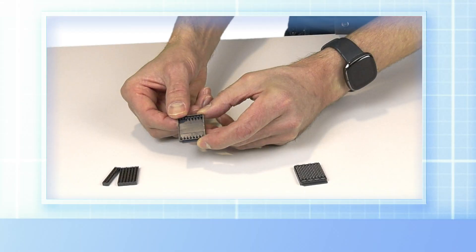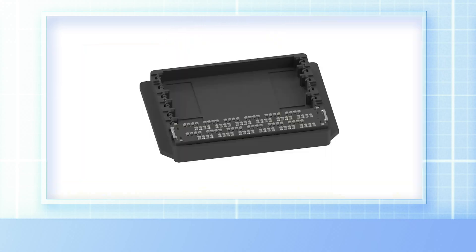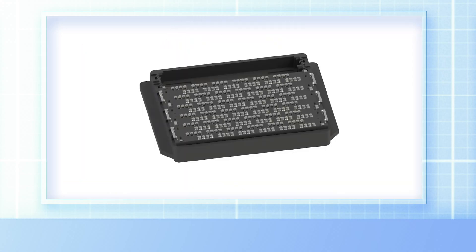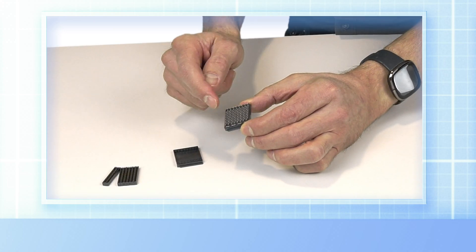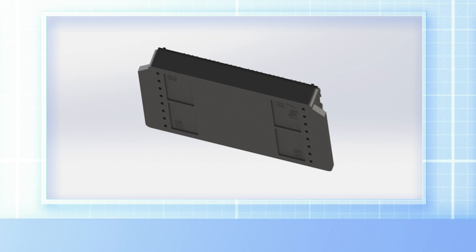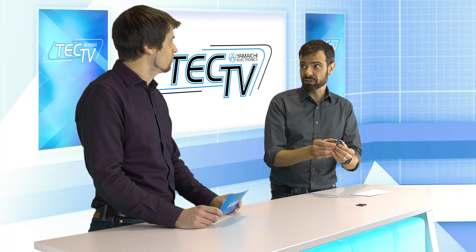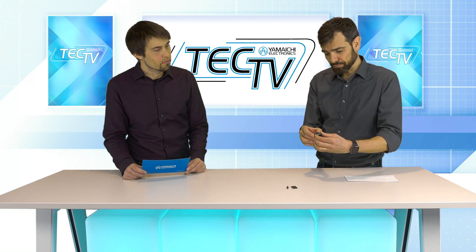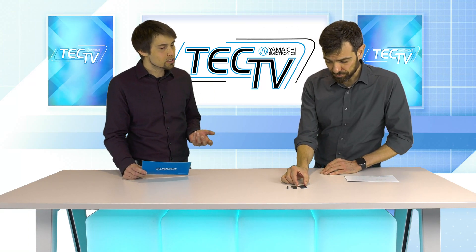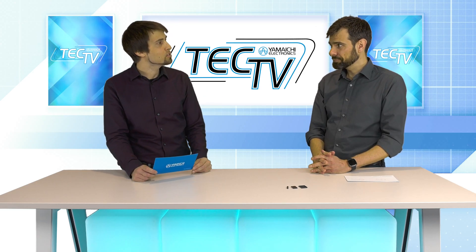Yes, you're right. The alignment is very important and we use a solder cap in which the blades are aligned precisely. This solder cap I brought you here is made for a four-row configuration resulting in 384 pins and a 30 by 20 millimeter footprint. And I think you already mentioned that we can manage different stack heights and have different solutions there. Can you describe this a little bit more?